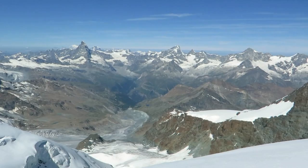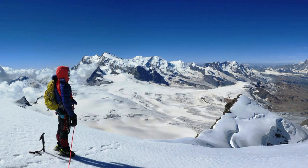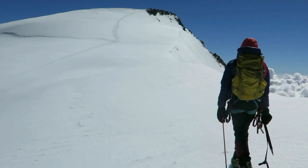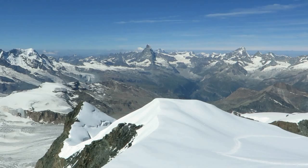Clouds building in Italy, but clear skies and fantastic views west. All that remains is to wander across to the summit, staying well inside the cornices.